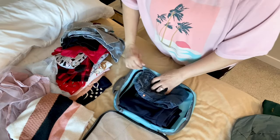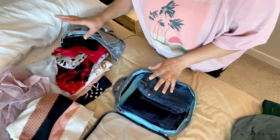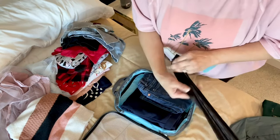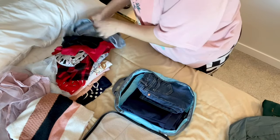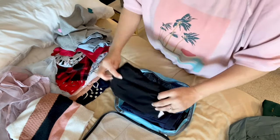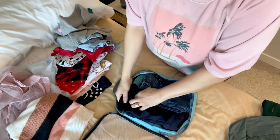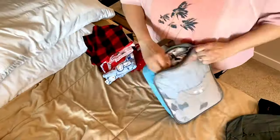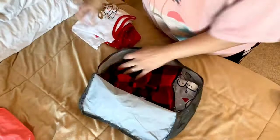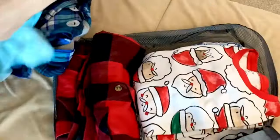Quick question — let me know in the comments: are you a folder or a roller? I tried the rolling method and I didn't like it — it didn't work out for me. But I am a combination. I do roll some items like leggings, which are thin, and if you roll them up they fit more easily into a corner. But otherwise I am a folder.